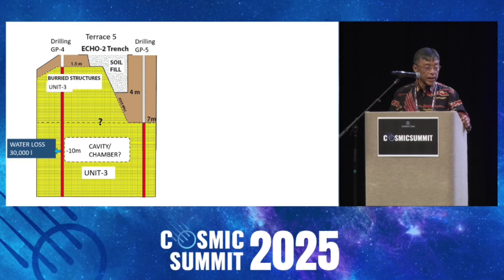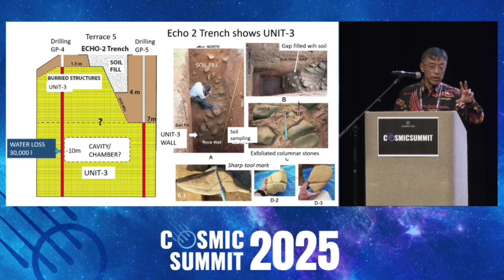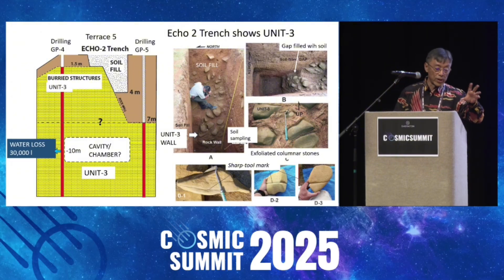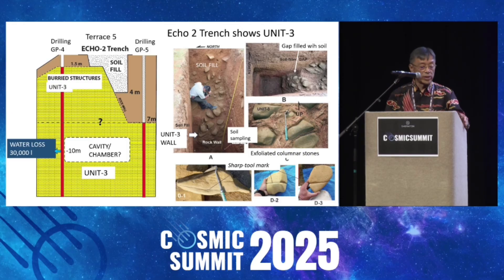So we dig that echo trench, but we dig only to a depth of four meters. We couldn't reach that 10 meters — just too deep. We asked to stop. But in this echo trench, it's showing that artificial wall of Unit 3. So the Unit 3 structure is like Unit 2. It's a man-made structure, but it's very, very weathered with exfoliation weathering.